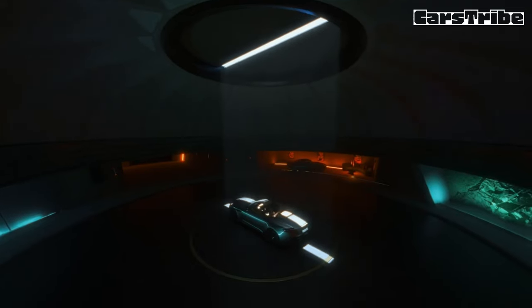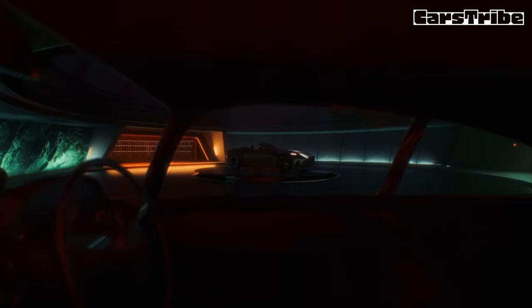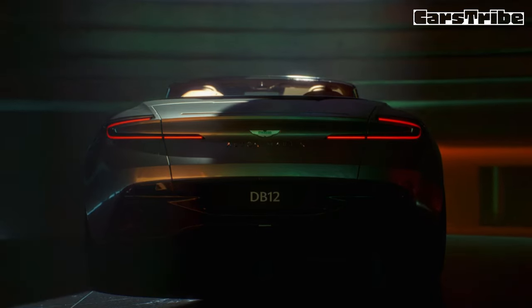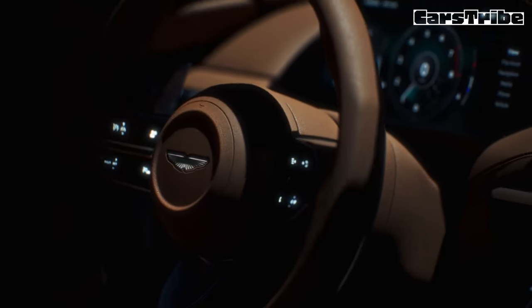The 2024 Aston Martin DB12 Volante can pop the decklid and deploy its 8-layer top in just 16 seconds at speeds up to 31 miles per hour, which is useful if your planned open-cabin Malibu day trip takes you right into stormy weather.